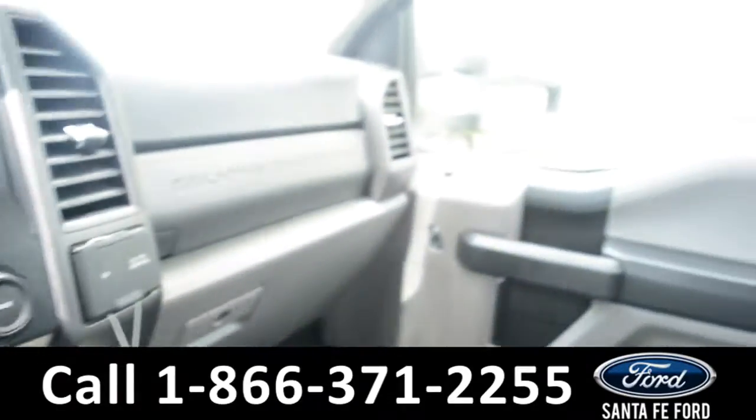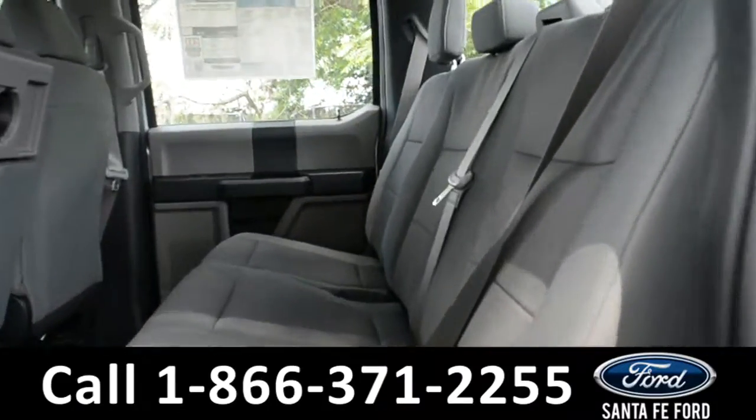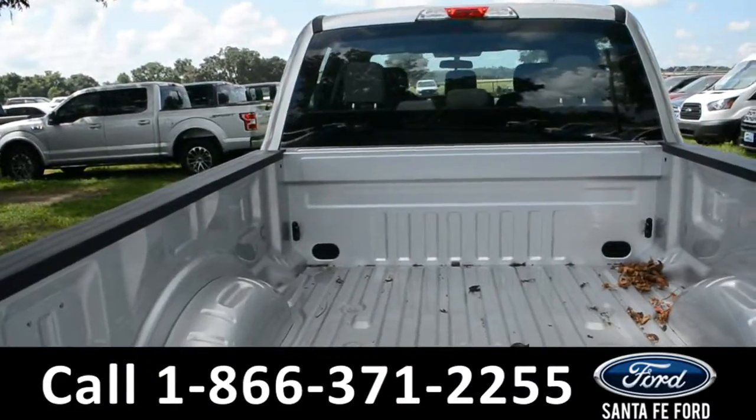Let's take a look into the back. Here's a look into the back seat. There is a 12-volt plug-in. Here's a look into the bed of the truck.